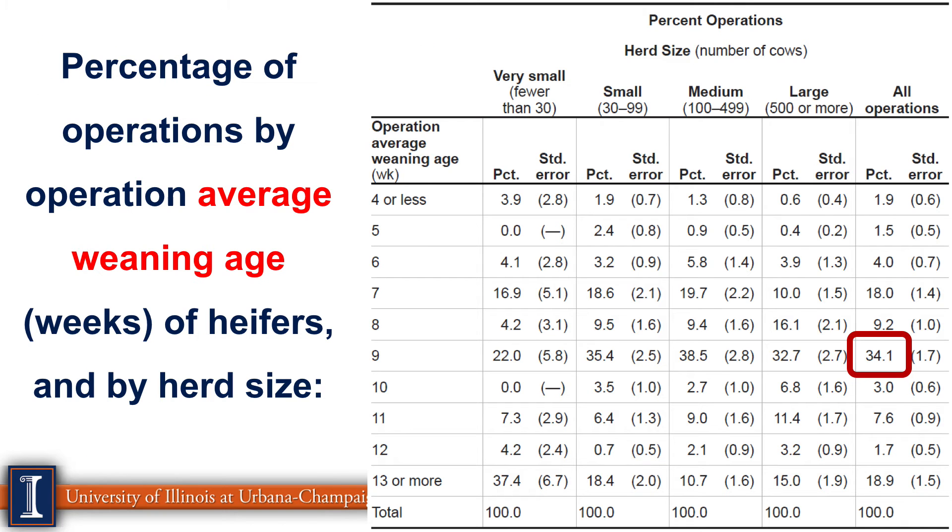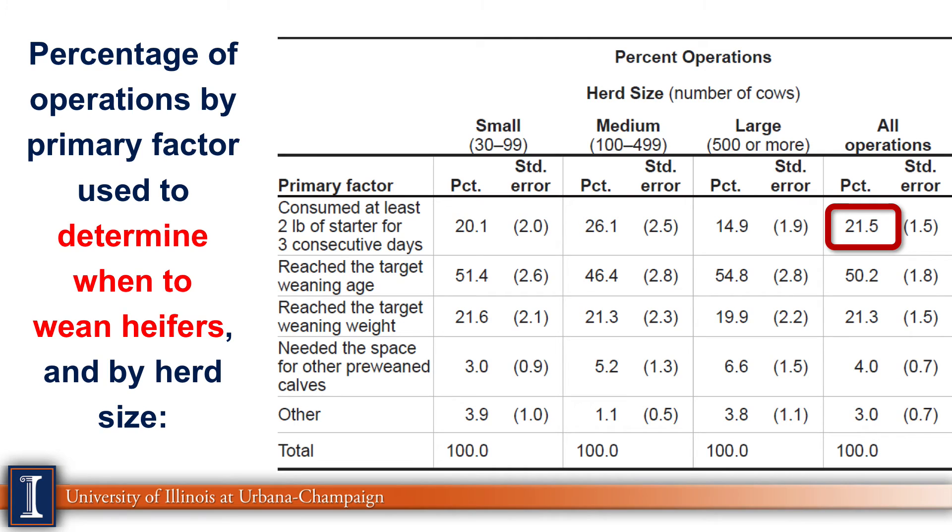The average age of weaning shows a wide range. The most popular answer was 9 weeks at 34%, while many researchers recommend 6 to 7 weeks — the second most popular answer. There are opportunities to reduce some costs associated with raising heifer calves. For determining when to wean, the recommended criterion is calf starter consumption — specifically 2 pounds of calf starter for 3 consecutive days — reported by about 22%. Weaning based purely on age alone is the most popular answer, which is a bit concerning, as it means the calf will be weaned regardless of starter intake.